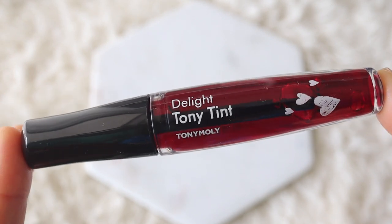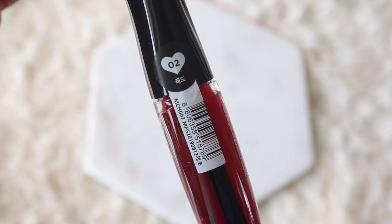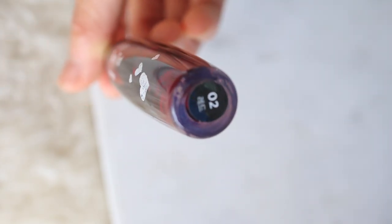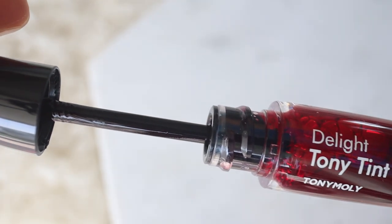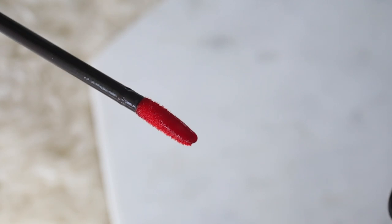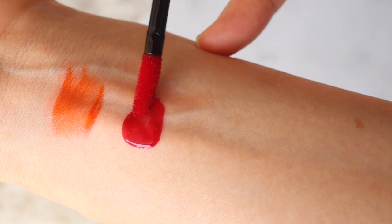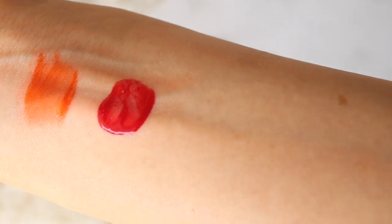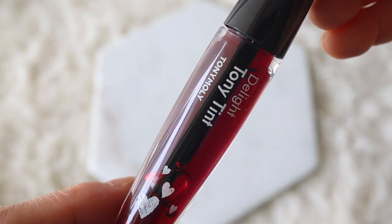Next up we have the Tony Moly Delight Tony Tint and I'm going to be trying out color number two red. This lip tint has a really thin and water-like consistency and it's very pigmented so it has a lot of staying power. This particular shade is a super bright, rich, and vibrant cherry red. When you're using this you want to be careful not to apply too much because sometimes it will cling to your dry skin or fall into any creases in your lips and it won't look that nice. Stylevana gave this to me for free to review.